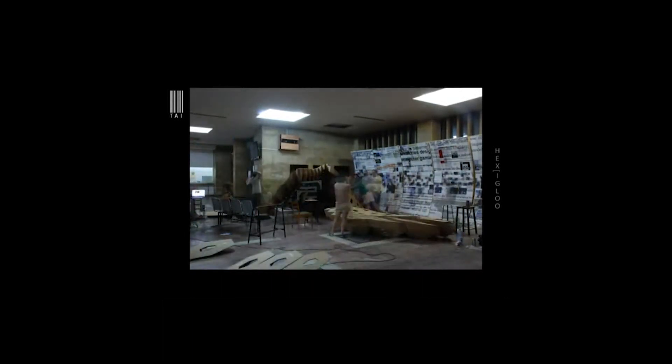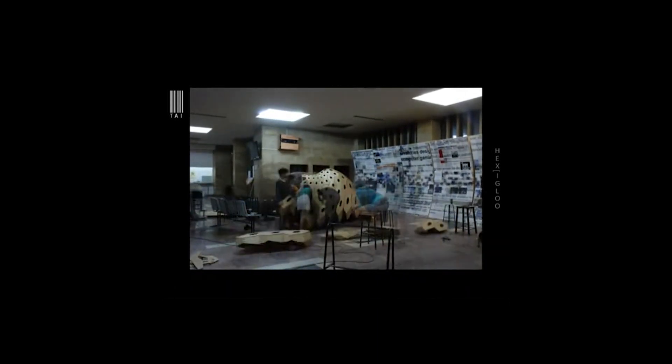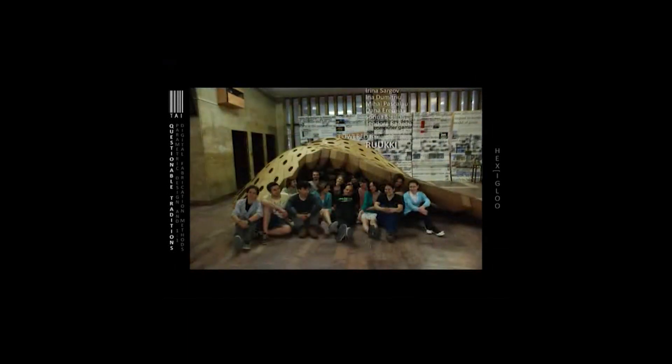The first place where we exhibited was the University of Architecture. This is in the hallway of our university.